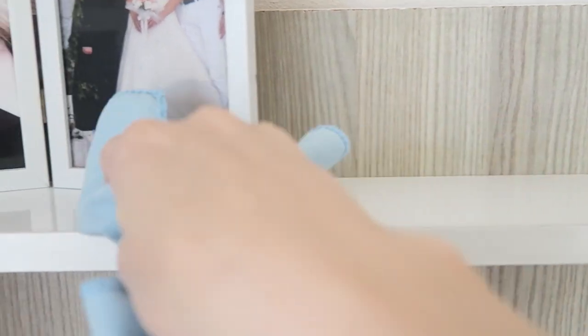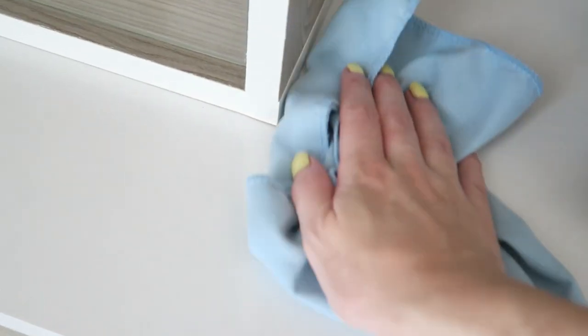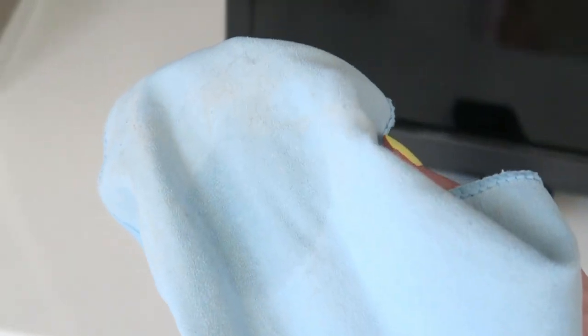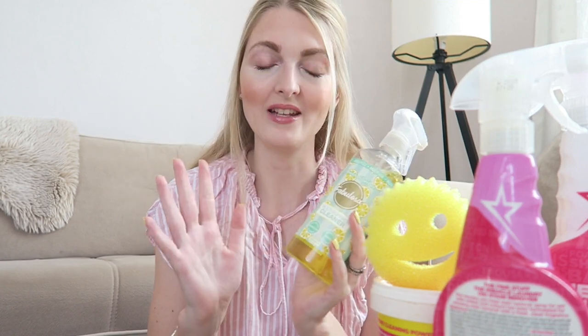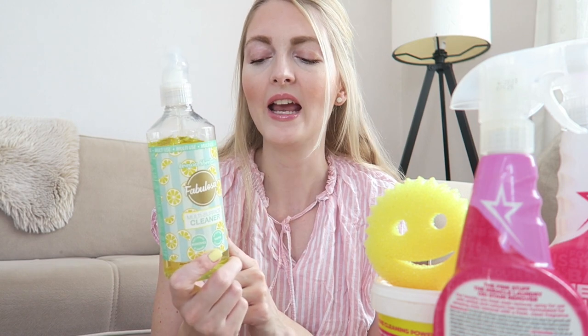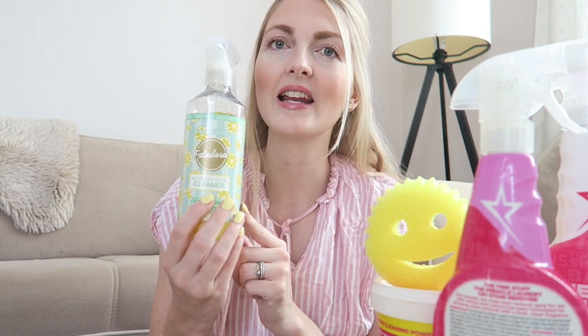I use the Fabulosa on the shelves, the tables, the TV units, and it leaves a very nice scent that stays for quite a while. I've found that lots of multi-surface cleaners lose their scent very quickly, but this one just smells amazing. I would highly recommend the Fabulosa product — I picked it up from the Action store in the Netherlands, but unfortunately I can't find it here in Turkey.